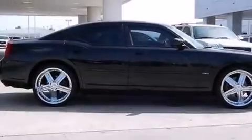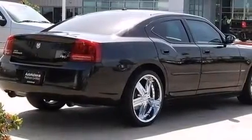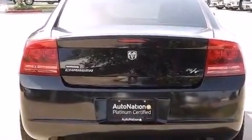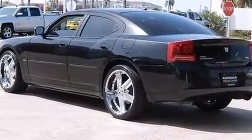Its top features include power adjustable driver pedals, a premium audio system, 100% commercial-free Sirius satellite radio, traction control and stability control systems, aluminum wheels, and a tire pressure monitoring system.